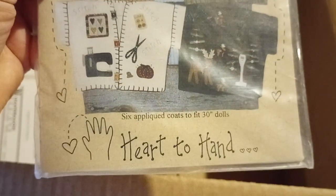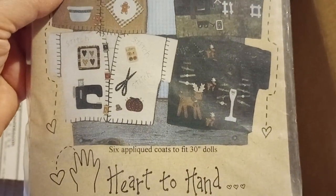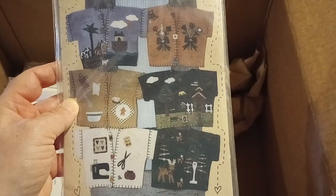Coats of Many Colors — Heart to Heart, six applique coats to fit 30-inch dolls. Very nice. I just love these country patterns — I wish my days would never end and I could just do whatever I wanted all day.